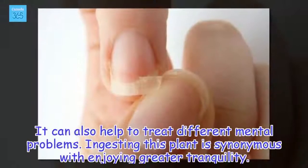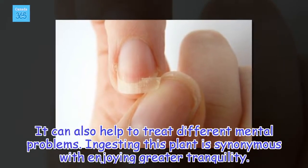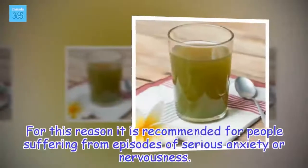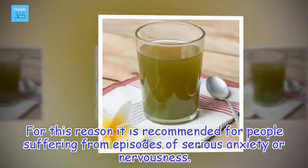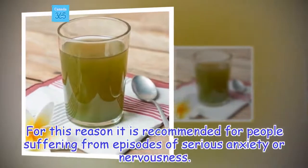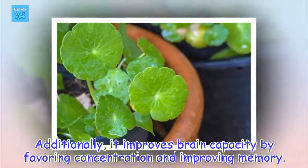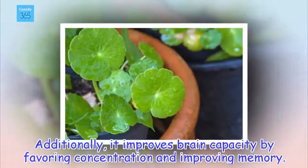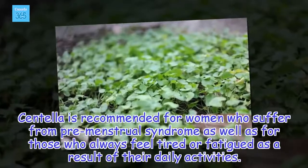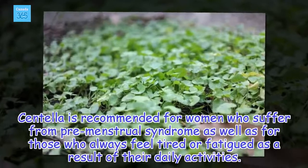It can also help to treat different mental problems. Ingesting this plant is synonymous with enjoying greater tranquility. For this reason, it is recommended for people suffering from episodes of serious anxiety or nervousness. Additionally, it improves brain capacity by favoring concentration and improving memory. Centella is recommended for women who suffer from premenstrual syndrome as well as for those who always feel tired or fatigued as a result of their daily activities.